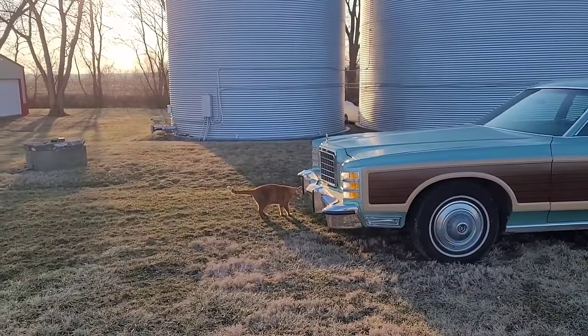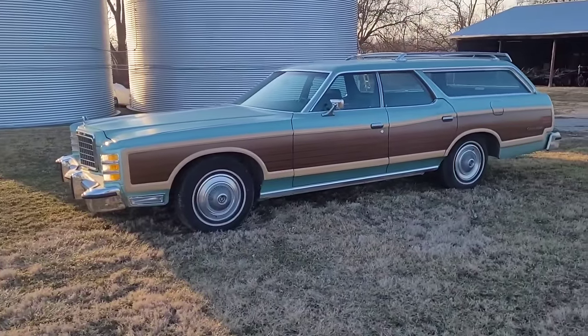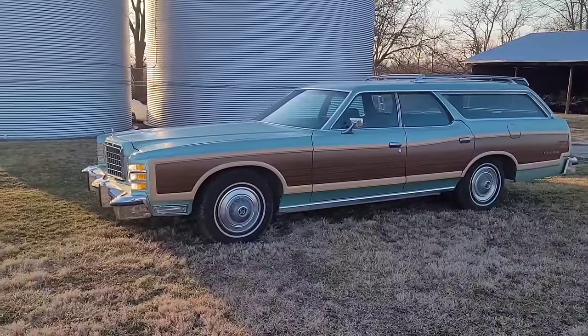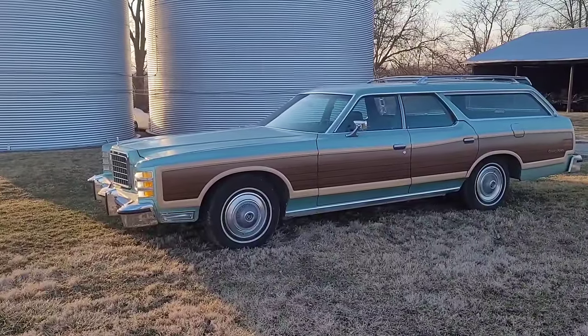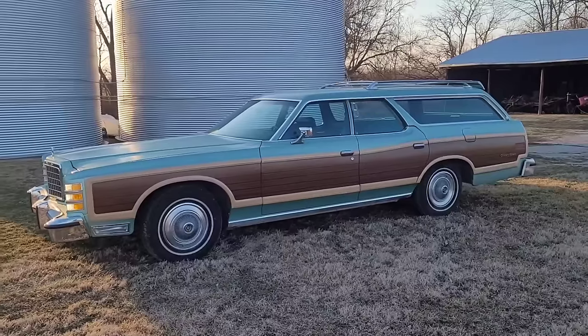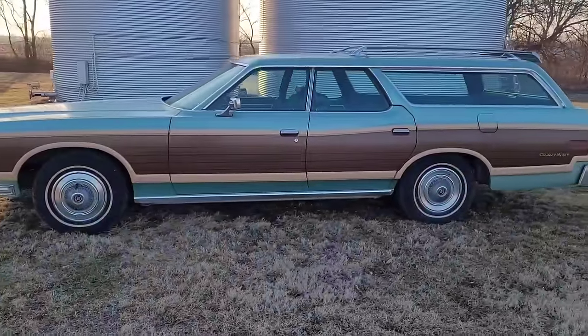Buck Henry, get away from the car! So I have the optional wire wheel covers for it that I'll be putting on. I've got used ones and new old stock ones, so we'll figure out which ones we're going to put on it. The car is fairly loaded - it's not the interior that I wanted.